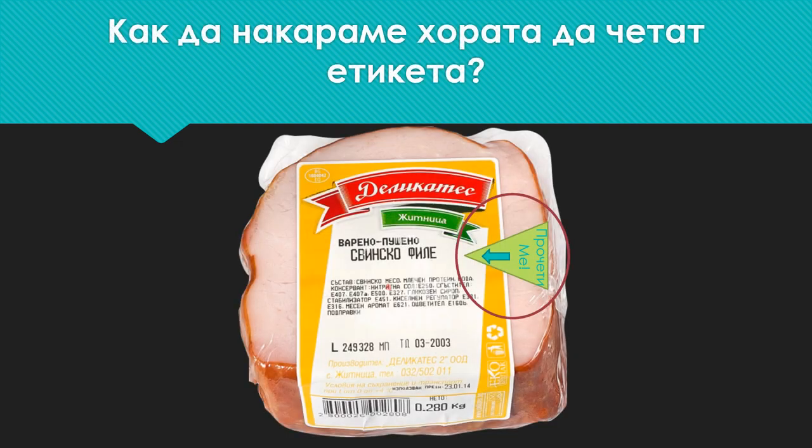Something that may help increase the number of people reading labels is to stick a 'Read Me' sticker with an arrow pointing directly to the label on each product. This will create a certain curiosity and awaken people's interest in reading before buying.